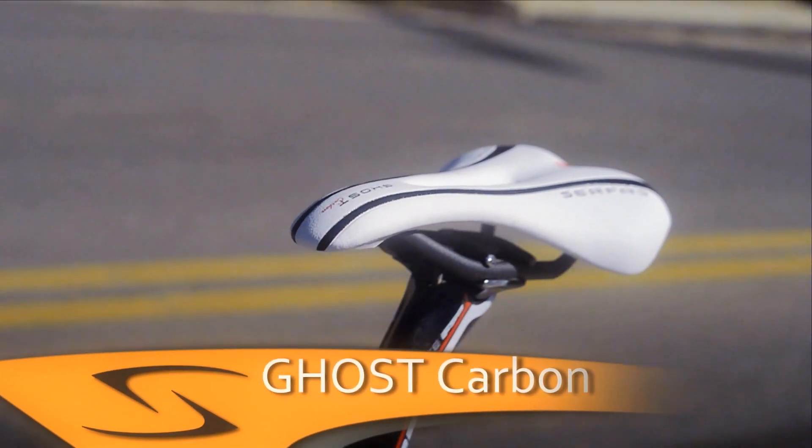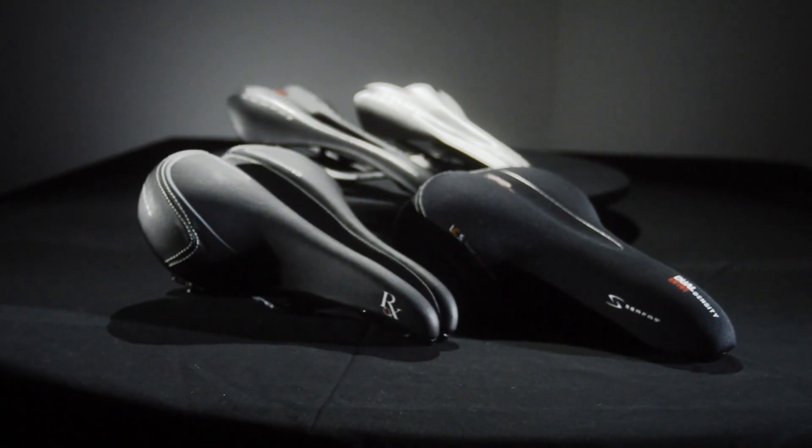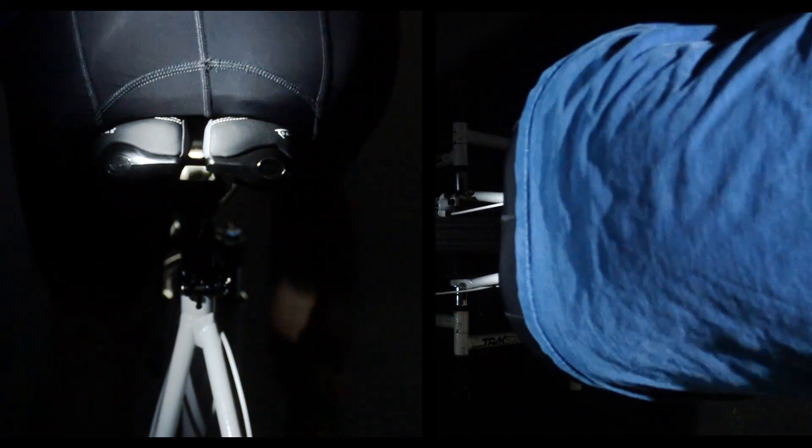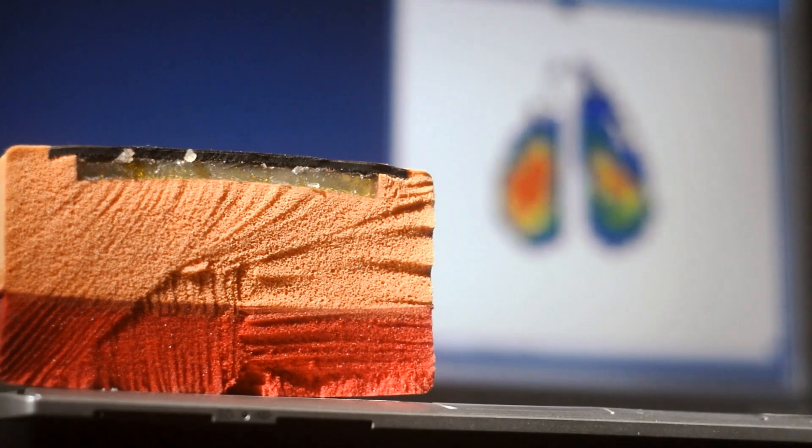At Surface, we have built our reputation for having high quality and comfortable saddles. The biggest factors in determining the quality of the saddle is not only the distribution of the rider's weight, but where on the body the pressure is being absorbed. To aid this process, we use our very own Techscans pressure mapping system in-house.